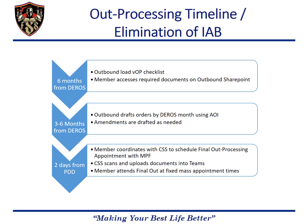After orders have been drafted and until the member departs, we will accomplish any amendments as they are required. After the member receives their orders and completes all their out-processing requirements, they are ready to schedule their final out. First, they must out-process with their CSS, who will coordinate their final out appointment with the MPF. CSS's will scan and upload all the required documents into the Teams page. Then the member will attend their in-person mass final out appointment at the MPF.